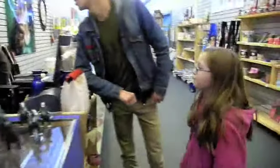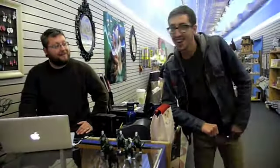What are you doing now? Working hard or hardly working? Hardly working, I don't know.